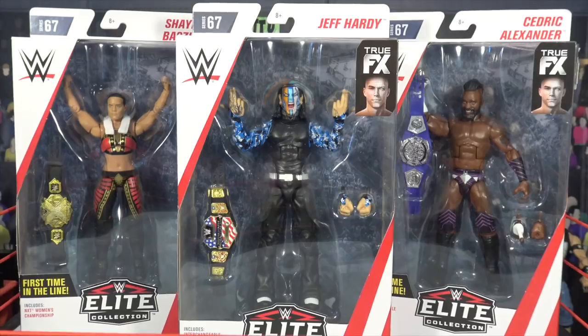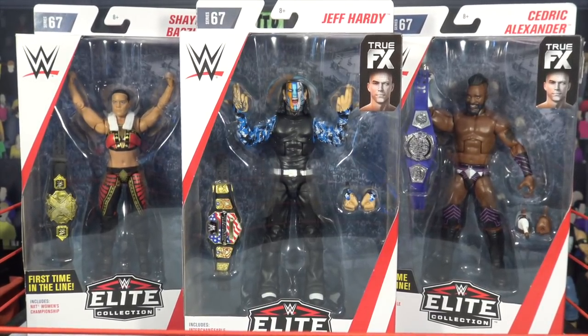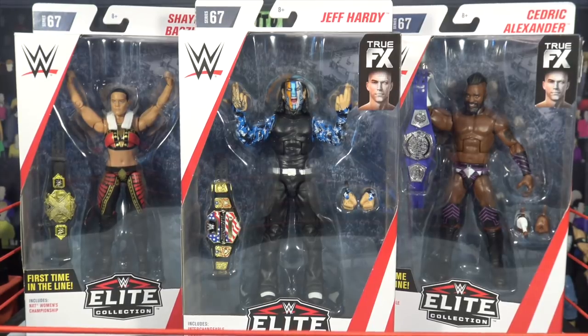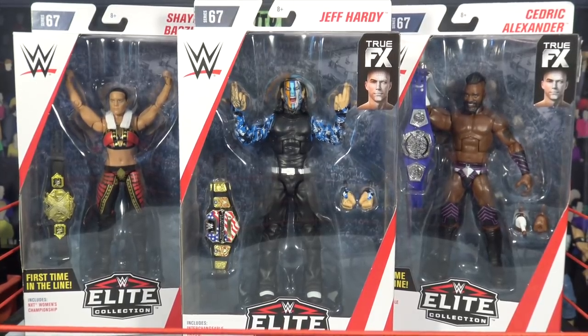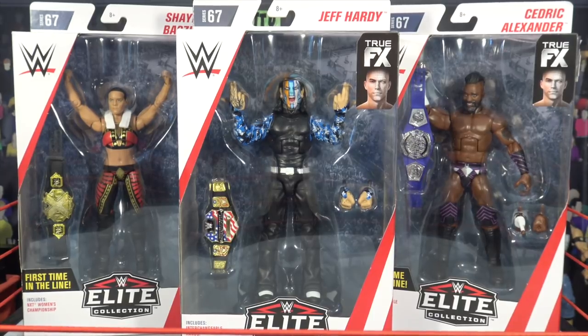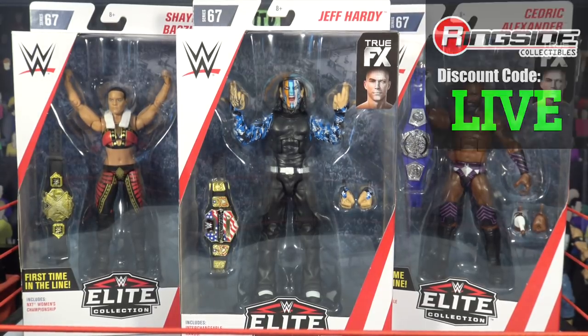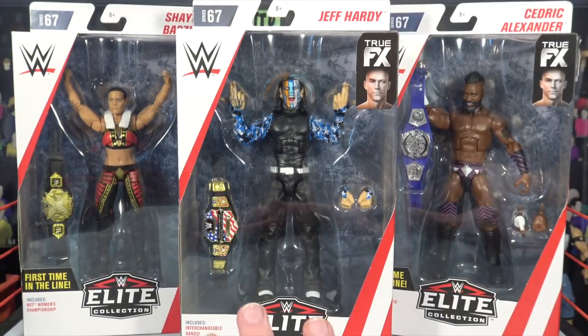What's up guys, the phenomenal AJ Styles and you're watching Bretto Live. What is going on guys, Bretto Live back here today. We have a brand new video for you guys — three figures, half of the series from Elite 67. We picked these figures up from Ringside Collectibles wrestlingfigures.com where you guys can use discount code LIVE at checkout to save 10% off your purchase.